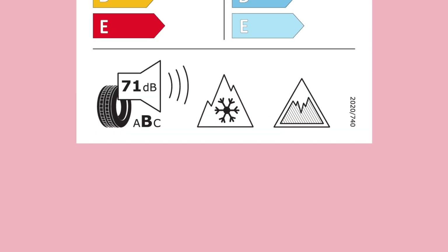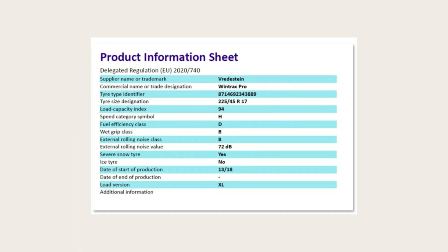The QR code at the top of the label leads to the European Product Registry for Energy Labelling website, for more information on the specific tyre.